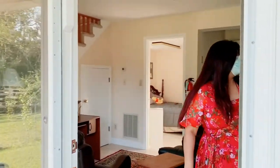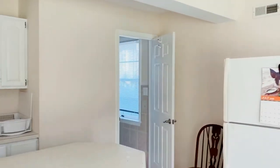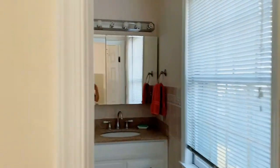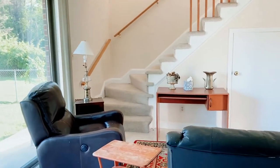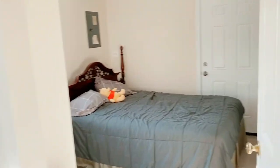This is your pool house. You have a kitchen here, a full bathroom, and a bedroom. This is your kitchen — and there's a small bedroom here as well. There's also an upstairs with a bedroom.